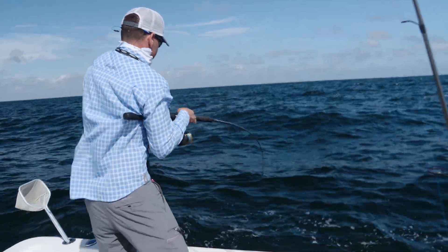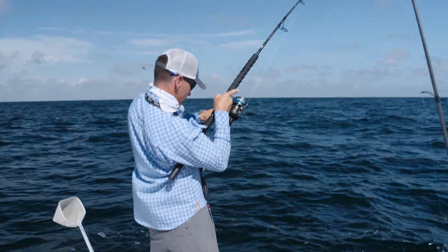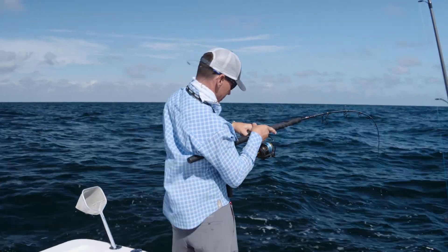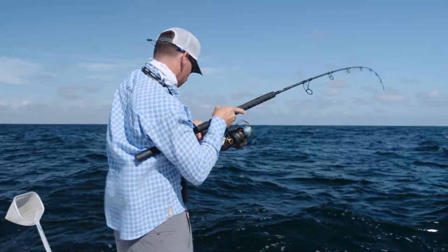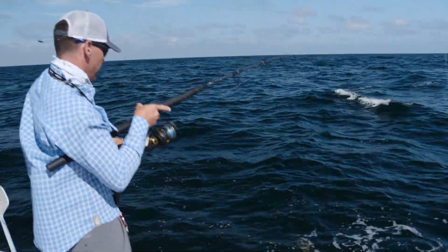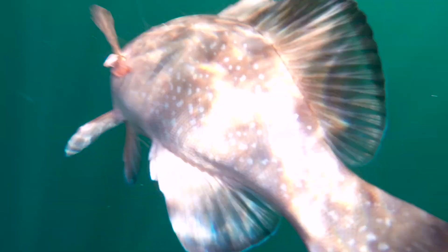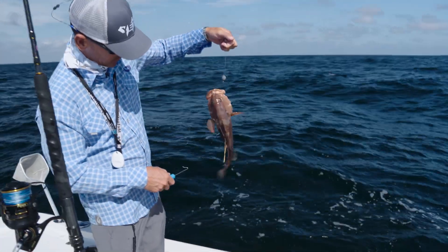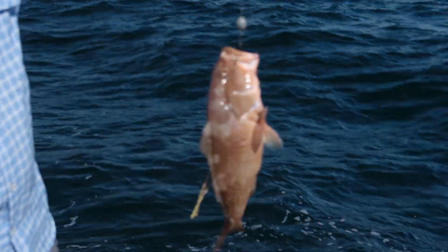There's one — that's a good start. We just made a little move, not far at all from the other numbers. You've got to bounce around and not sit in one spot too long. As soon as we dropped down it got bit — small red. Oh, look at this — two tags. Check that out.